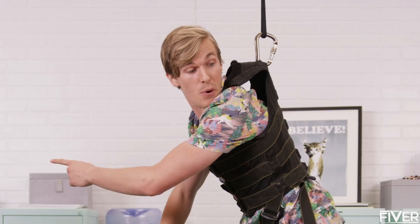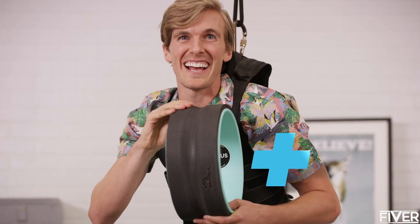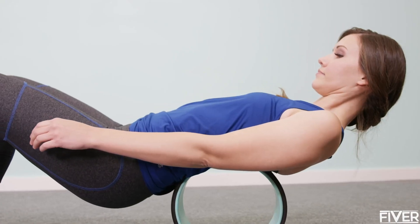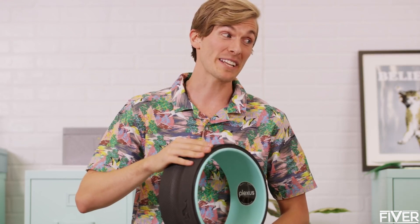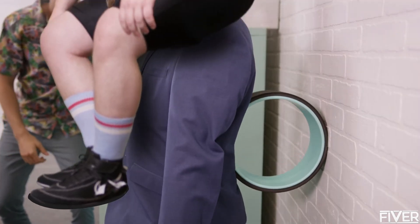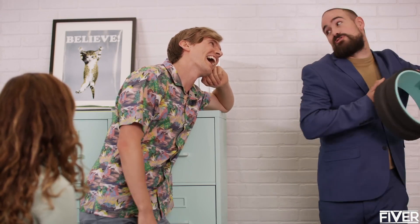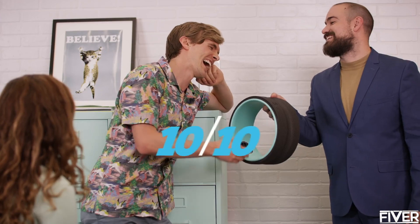There is a way you can fix your back pain — the Plexus Wheel Plus. It's a simple wheel that can fix your back. The Plexus Wheel Plus is our brand new patented wheel designed to give you a four-way spinal stretch. Oh! Oh! That feels great! I haven't felt this good in years. I'd say it's 10 out of 10.